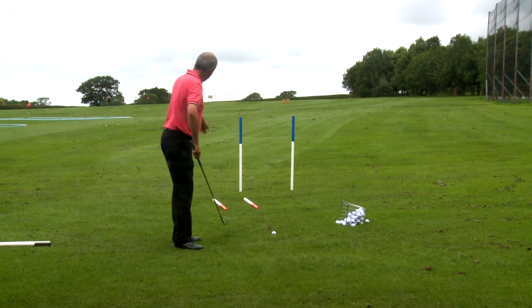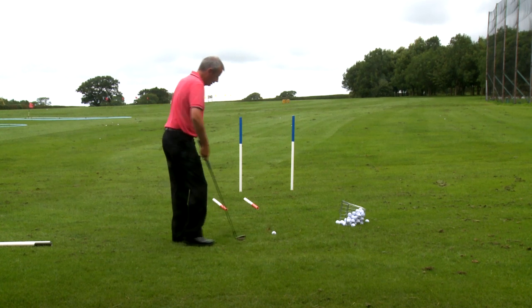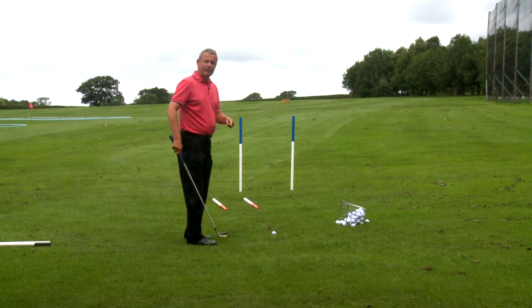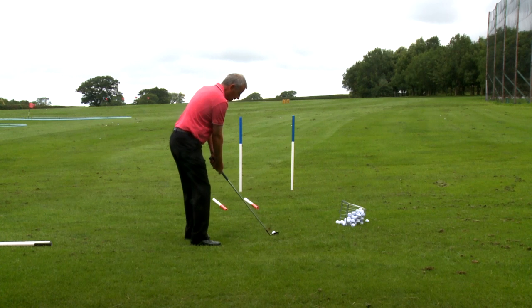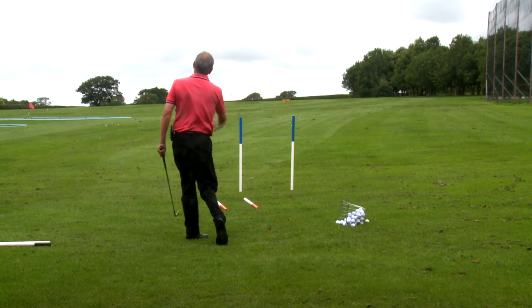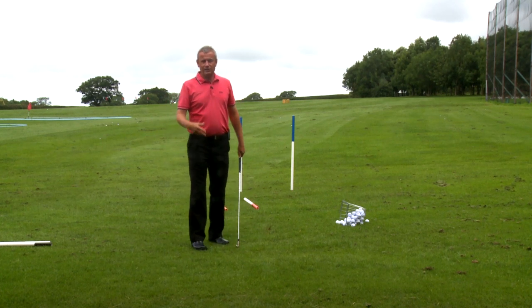Let me show you. If we want a ball to slice around this left-hand blue post, the club will be travelling to the left, the face will be pointing to the right of the path on which it's travelling. And there the ball arcs to the right. That's done with intent — that's a skill.